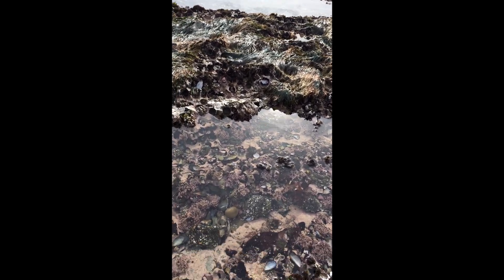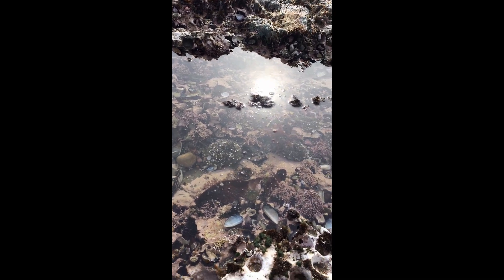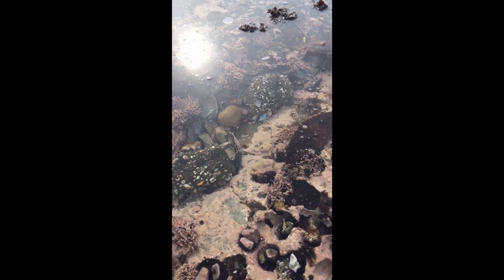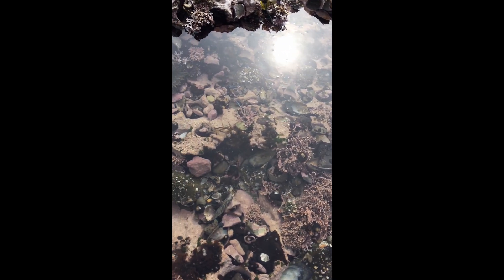Let me get down low and see if you guys can see in this tide pool. We have some really cool shells here. Let me put my finger in — there's a fish moving around right down there. It's really camouflaged. It's called a tide pool sculpin.